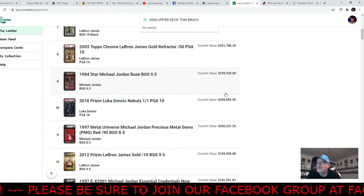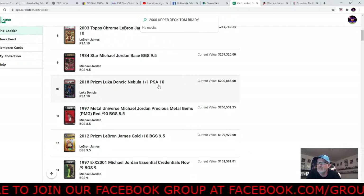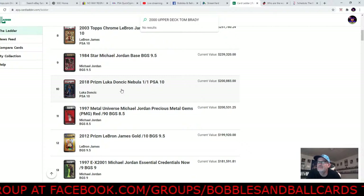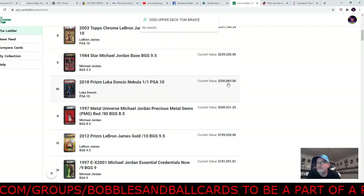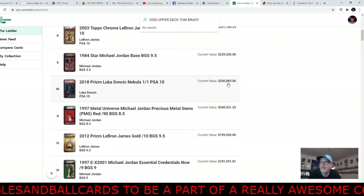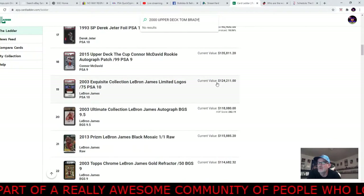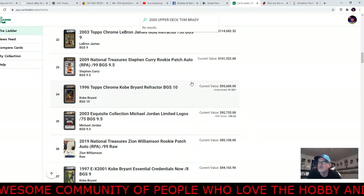Why would you even have a one-of-one Nebula Luca on there? I doubt that card is going to change hands many times. When you're putting out a product and offering a seven-day trial, I would have thought they'd start with more popular moving cards instead of focusing on quarter-million to million dollar cards. I would have liked to see cards that were more frequently sold and moved.